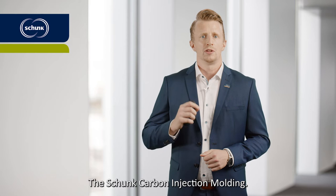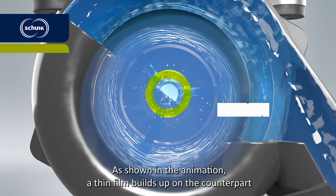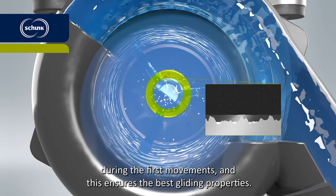The Schunk Carbon Injection Molding. With this solution, high precision components can be produced reliably in large quantities and with unique sliding properties. As shown in the animation, a thin film builds up on the counterpart during the first movements.